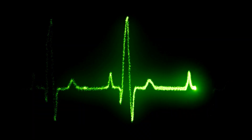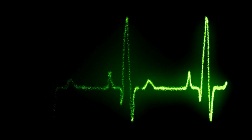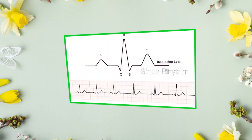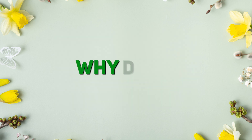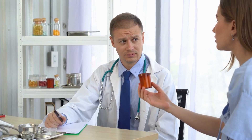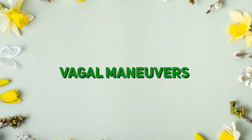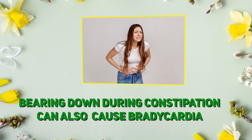Bradycardia is when your heart decides to slow things down a little too much. Rate is less than 60 beats per minute. Rhythm is regular and everything else looks normal. Why does it happen? It can be caused by hypertension medication like beta blockers or even the vagal maneuver — yep, bearing down during constipation can also cause bradycardia.